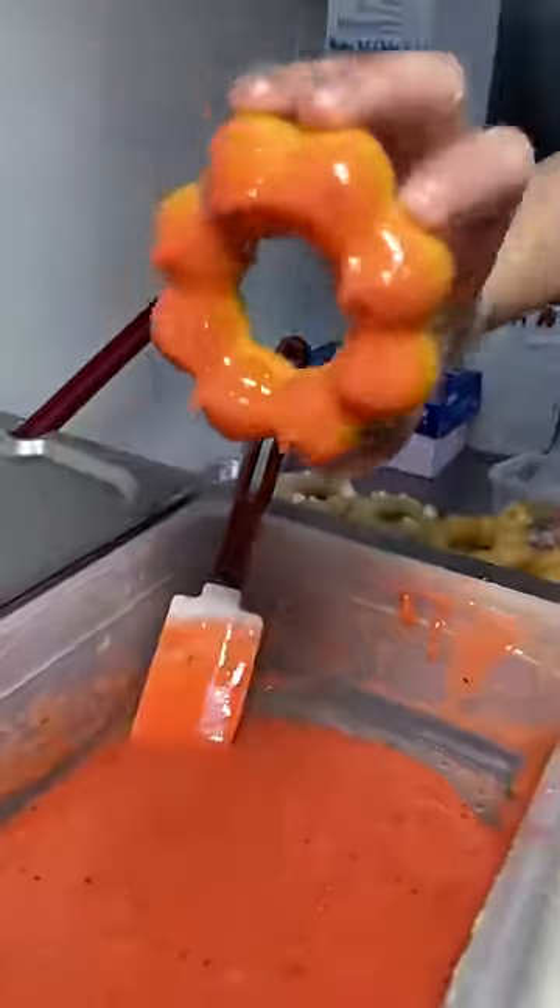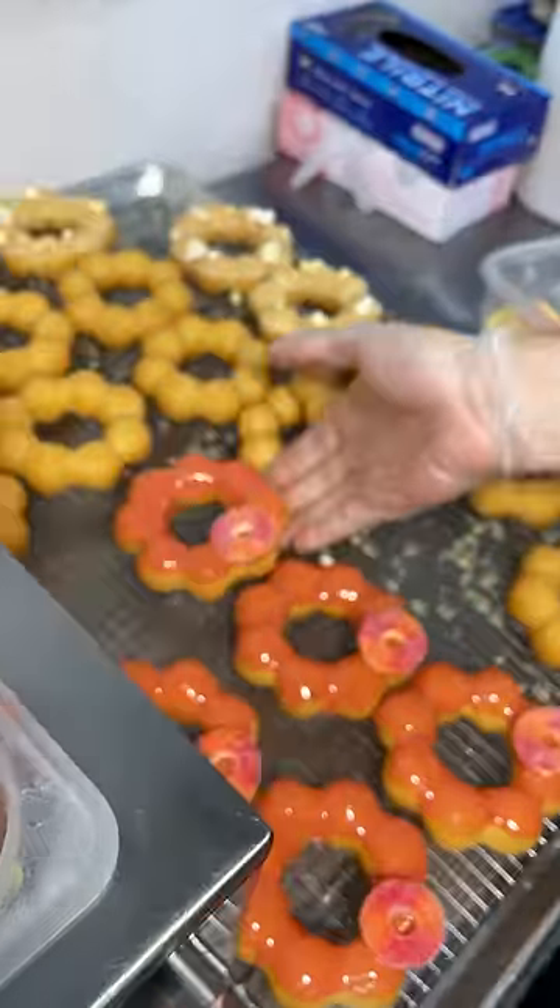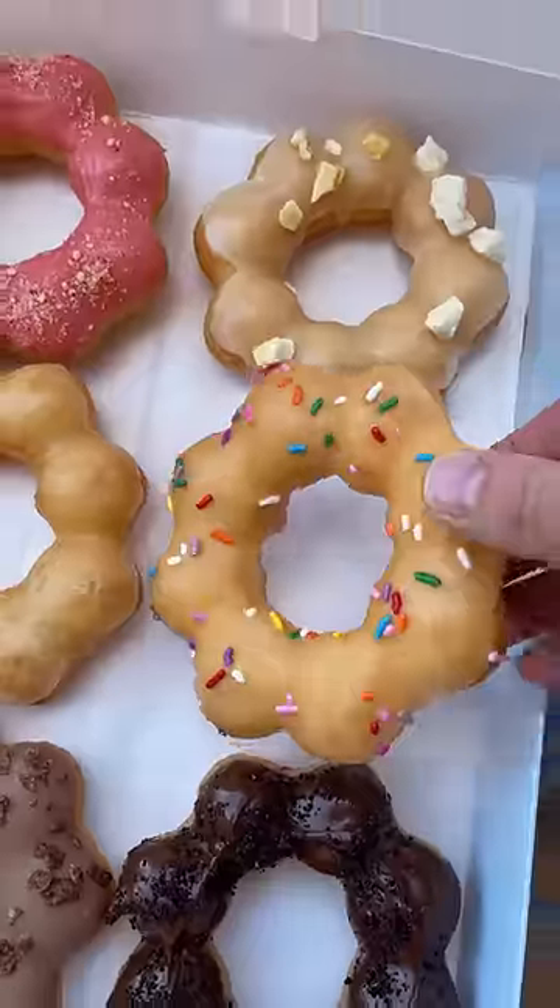And surprisingly, they are not nearly as sweet as they look. Since Mochi Nut is a franchise, it can be found in different cities. But what makes this Mochi Nut different is that they change out their 12 different flavors each week.